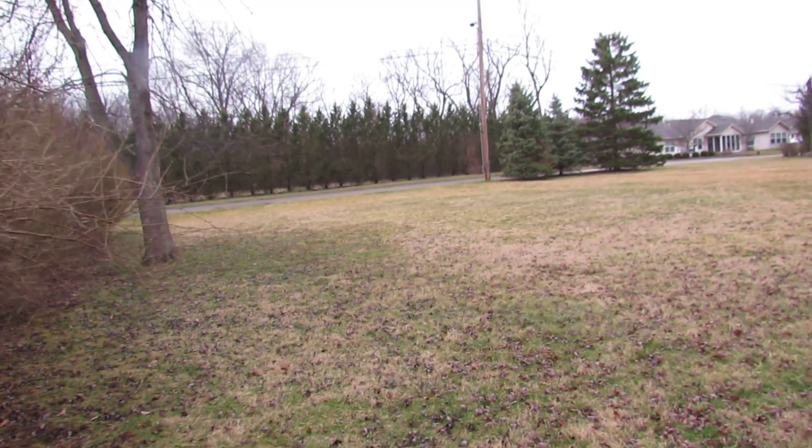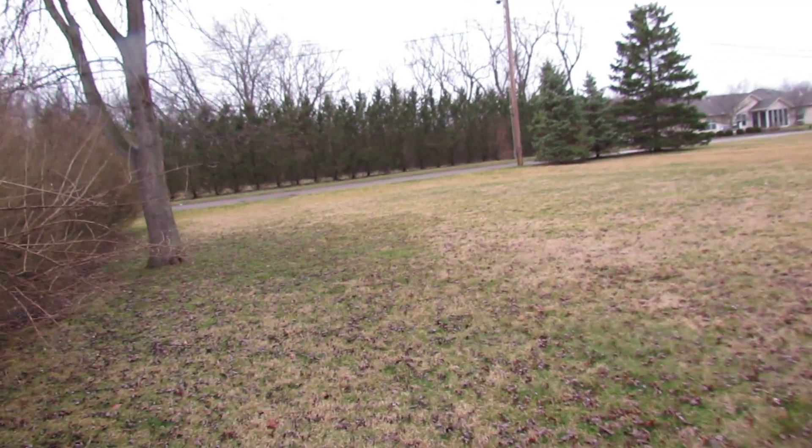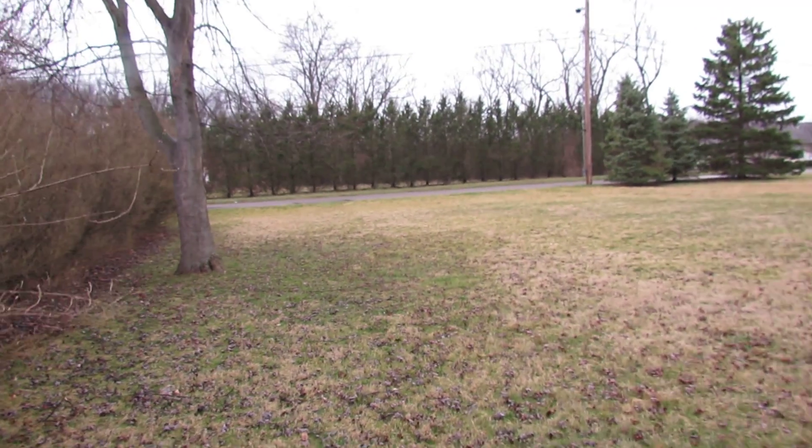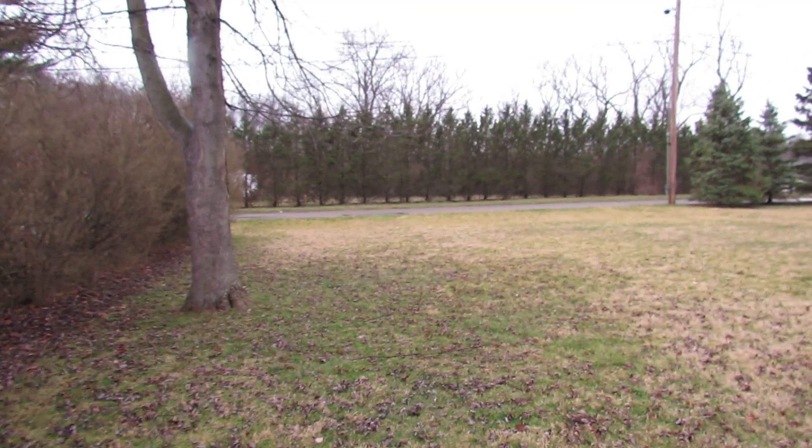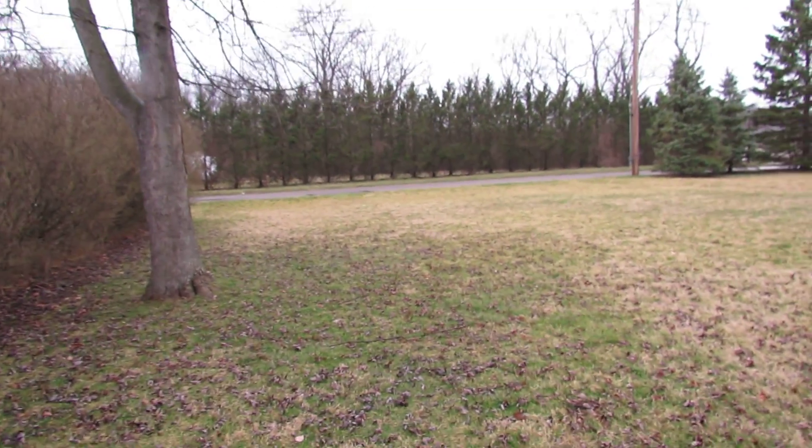Hello and welcome to 231 Orchard Springs Drive in Shiloh. My name is Sean Bergman with the John Murray Group of Better Homes and Gardens Real Estate. I'm bringing you a half acre lot for sale, located at 231 Orchard Springs Drive here in Shiloh.